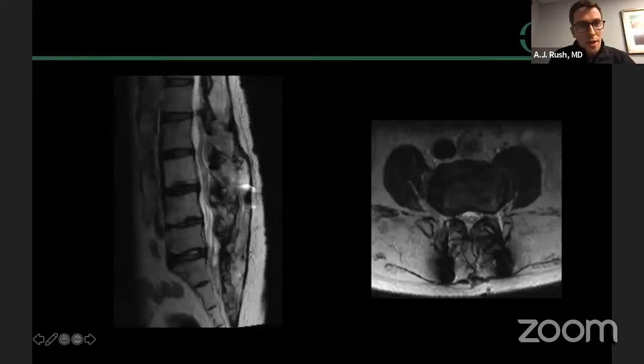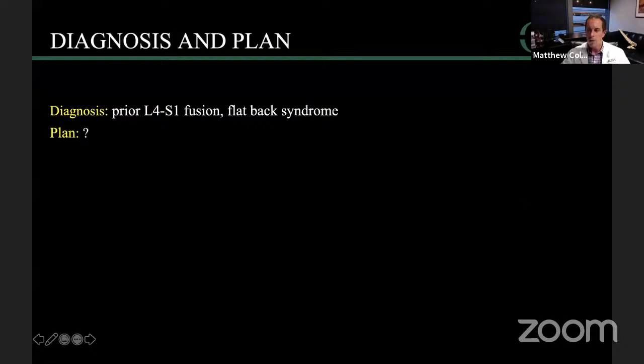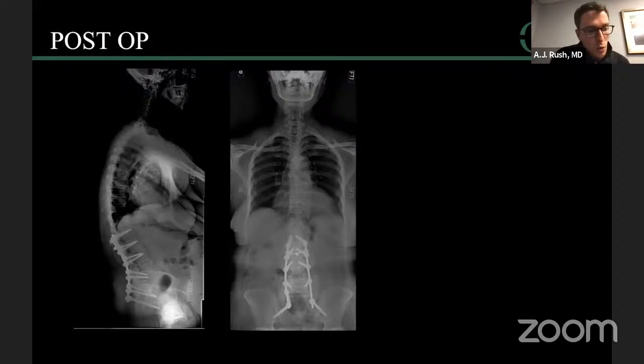MRI shows a little stenosis at L3-4 but otherwise a pretty good previous decompression. She has a previous L4 to S1 fusion with clinical and radiographic flatback syndrome. We proceeded with revision L1 to pelvis with S2AI screws, an L4 PSO, a posterior column osteotomy at L2-3 for additional lumbar lordosis correction, and an L3-4 laminectomy for the stenosis at that level.